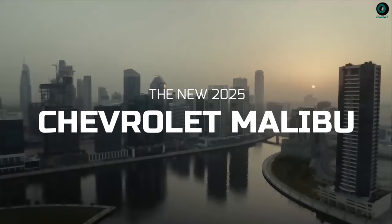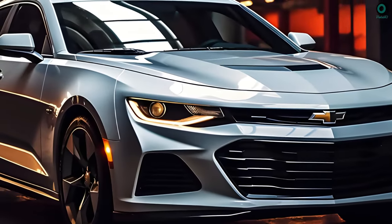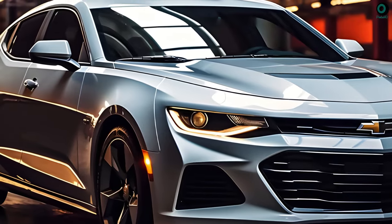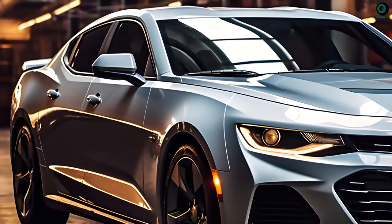The new 2025 Chevrolet Malibu — this mid-sized car is known as the Chevrolet Malibu. Modern conveniences, a smooth ride, and great fuel economy will make this car famous.